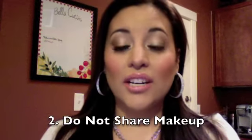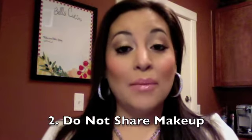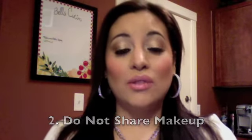Tip two: mascaras, makeup, anything like this — do not share them with your friends. Just because something works on you does not mean it's going to work on them, and you do not want to be responsible for causing an allergic reaction to somebody you care about. Do not share makeup. Especially do not share lipstick or eye products, because eye infections can be spread that way, and herpes and hepatitis can be spread through lipsticks. Just to be on the safe side, do not share your makeup with other people.